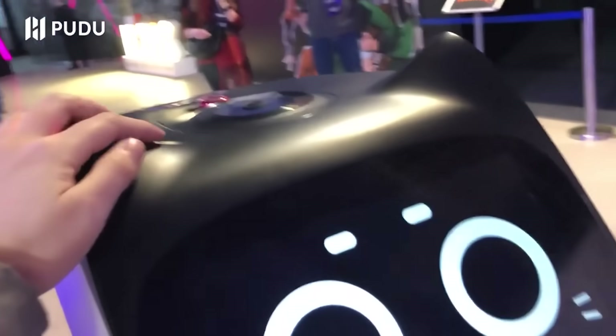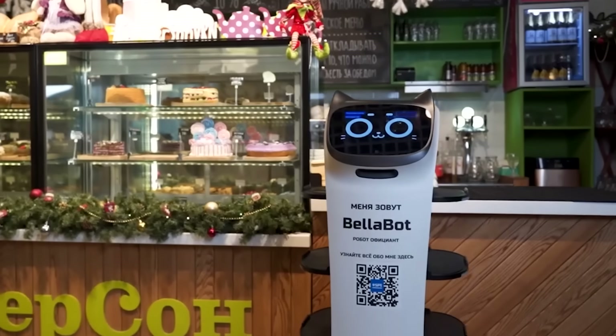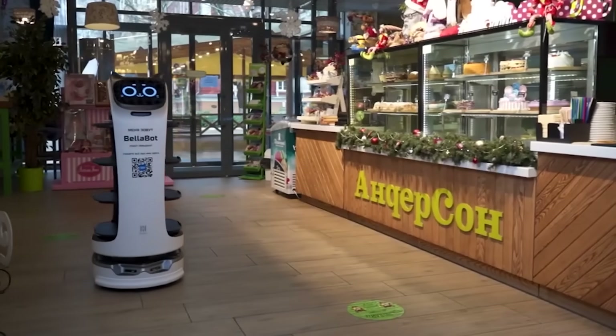Its cute design and extensive interaction capabilities are also worth noting — the robot understands voice commands and squeals if you pet it. At the moment, the developers are raising $200,000 on Kickstarter. Would you support this project? Tell us in the comments.